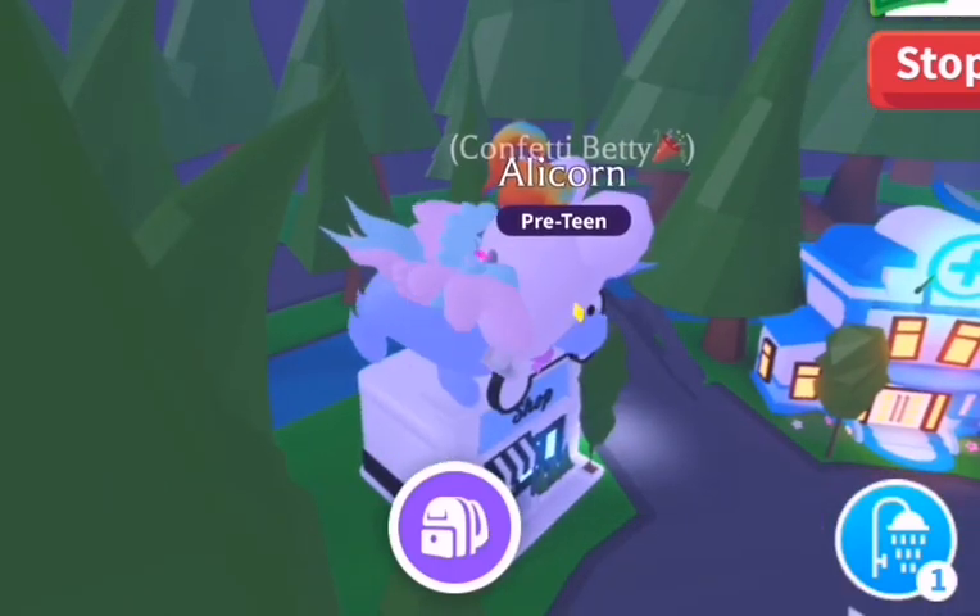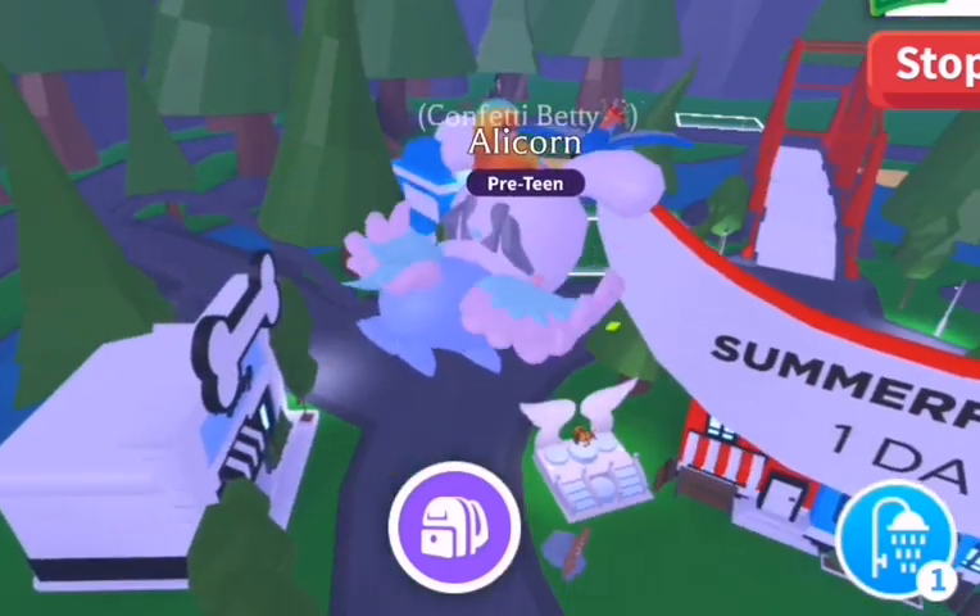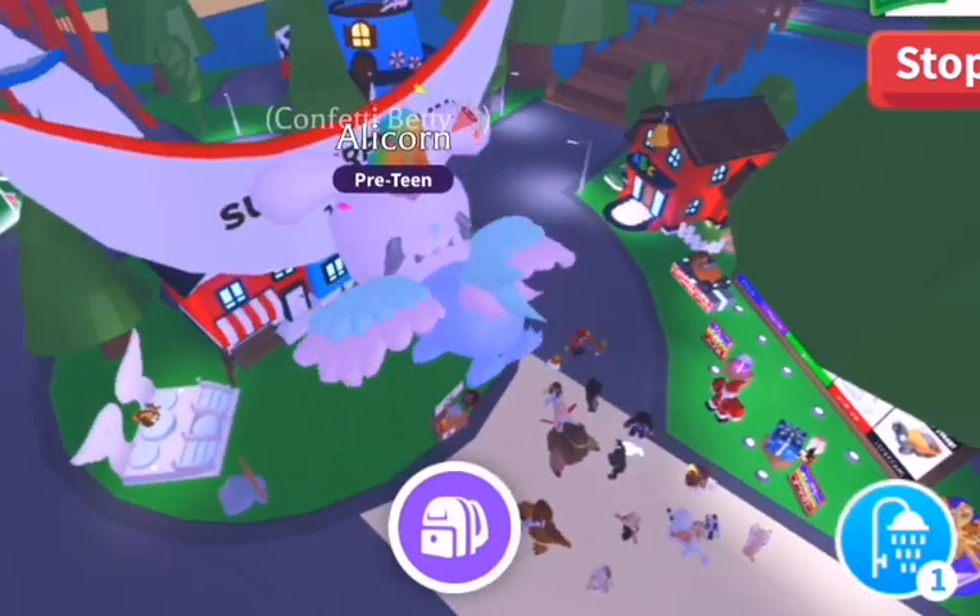Hi guys, Confetti Fetti here. I'm going to try and show you everything I can about the new Summerfest which is coming in on Thursday.